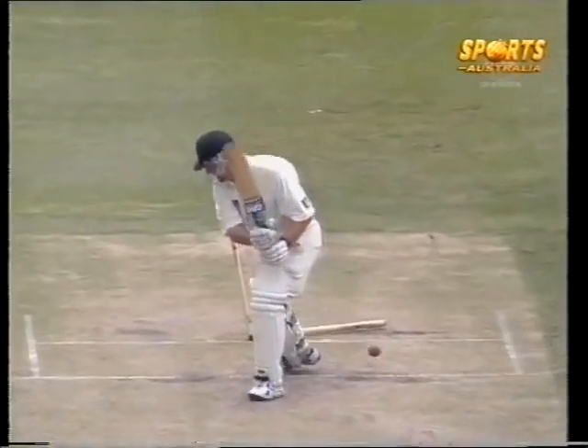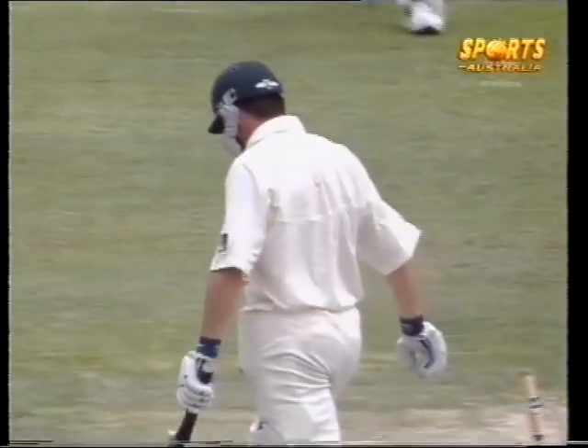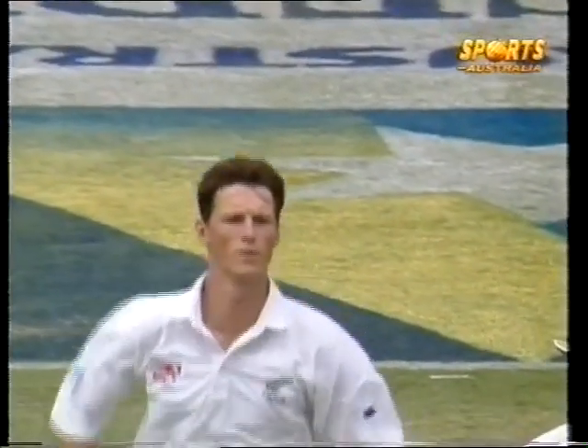Waugh was looking to hit it down through the mid-on area, but it moved a lot, and it moved very late — that was also the key. Waugh was expecting it just to keep angling across him, and it bent back very late. In effect, it was a low full toss, but they're very tough to put away.